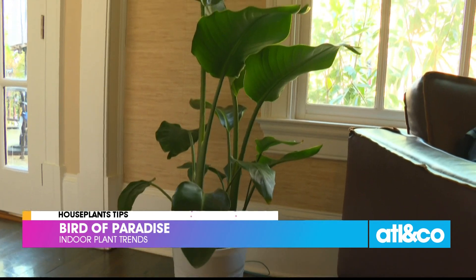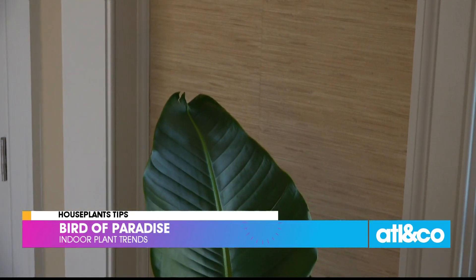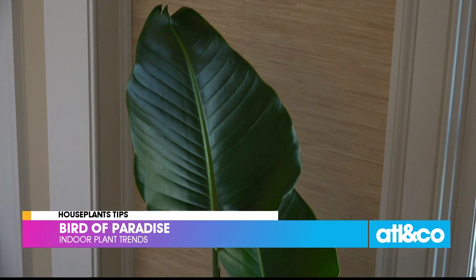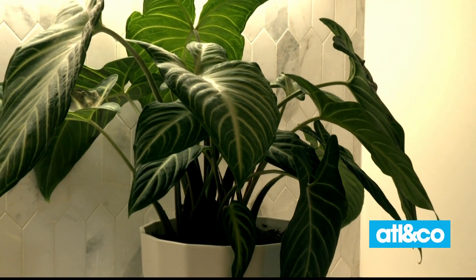And then lastly is the bird of paradise, and we placed this over here in your back family room near the window. Again, it's easy to grow — keep it near a window, water it about once a week, and it gives you those great big leaves. And you've mentioned the challenge of not having a lot of natural light, so the fact that there are options that don't really need it — that's fantastic.